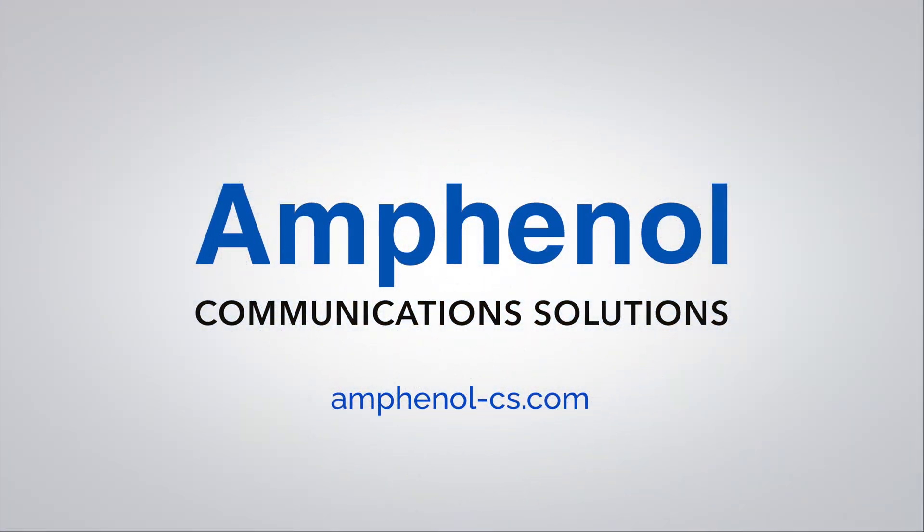Amphenol Communication Solutions is a world leader in interconnect solutions for communications, artificial intelligence, machine learning, optical, broadband, and commercial electronics markets. For more information, visit us at Amphenol-CS.com.